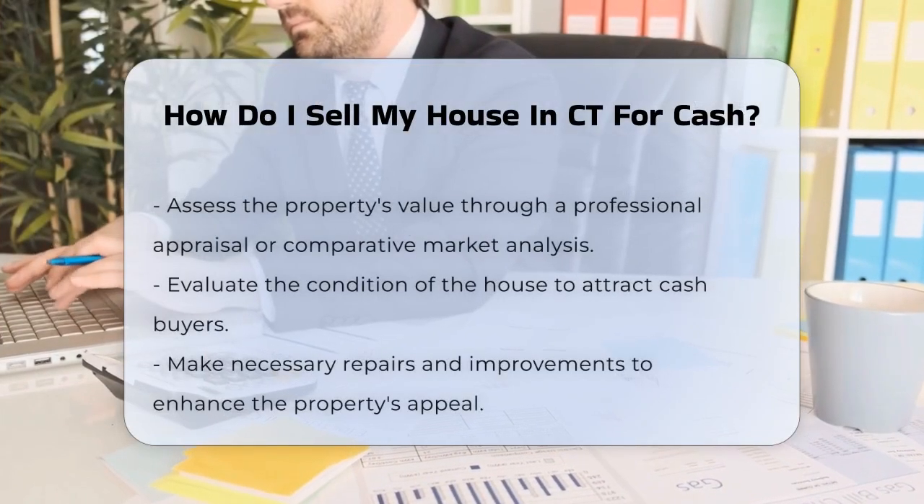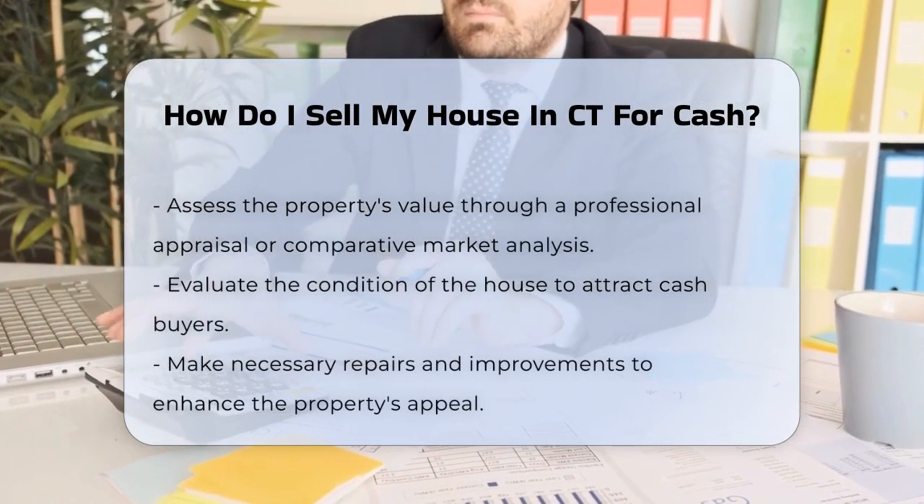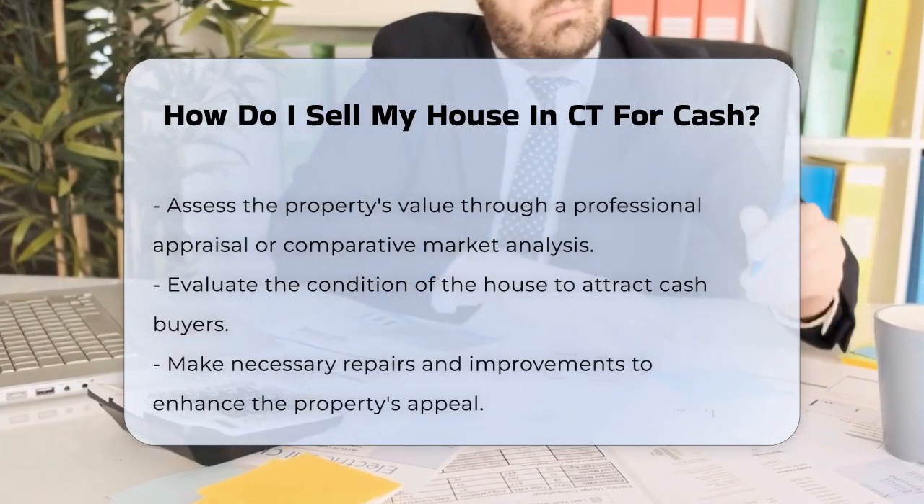Selling a house for cash in Connecticut involves several key steps. First, it is essential to assess the property's value. This can be done through a professional appraisal or a comparative market analysis.